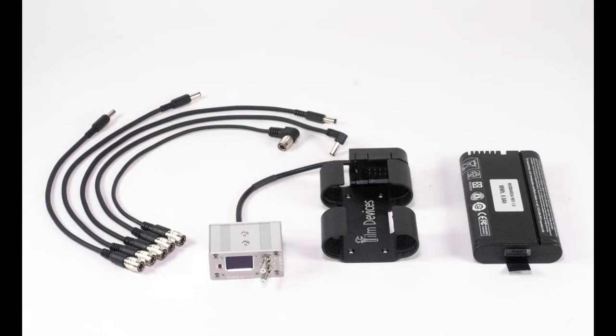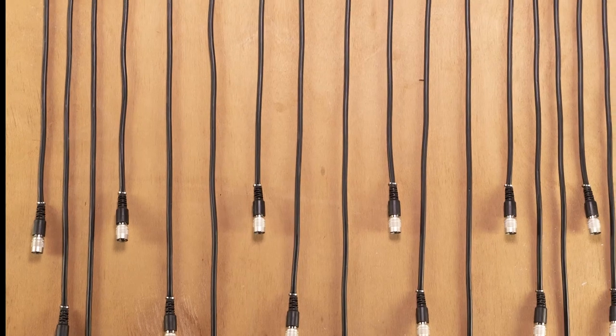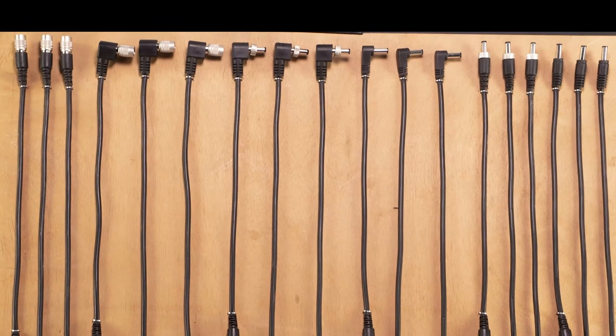We sell complete distro systems that come in two sizes utilizing the Audio Root distros. The package comes with a smart battery sled and five cables of your choice. We also sell a large selection of power cables that come in 30, 40, and 50 centimeters. These short lengths are designed to keep rat's nests out of your sound bag.